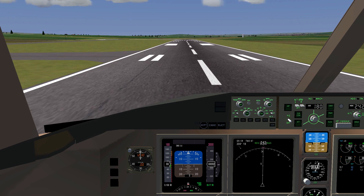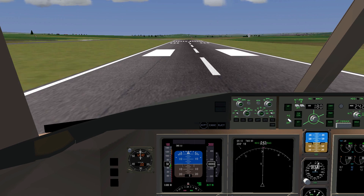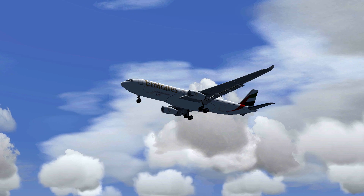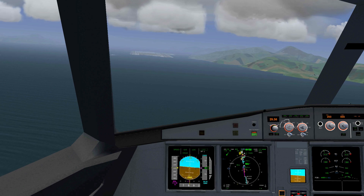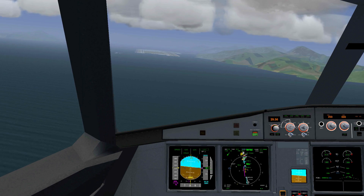The 777-200ER is not the only plane in FlightGear that can auto-land. For example, this A330-200, which is fairly new in FlightGear, can do the same thing. I'm going to show you how to perform an automatic landing in this Airbus as well, because it's important to know the differences between Boeing and Airbus planes when it comes to automatic landings.